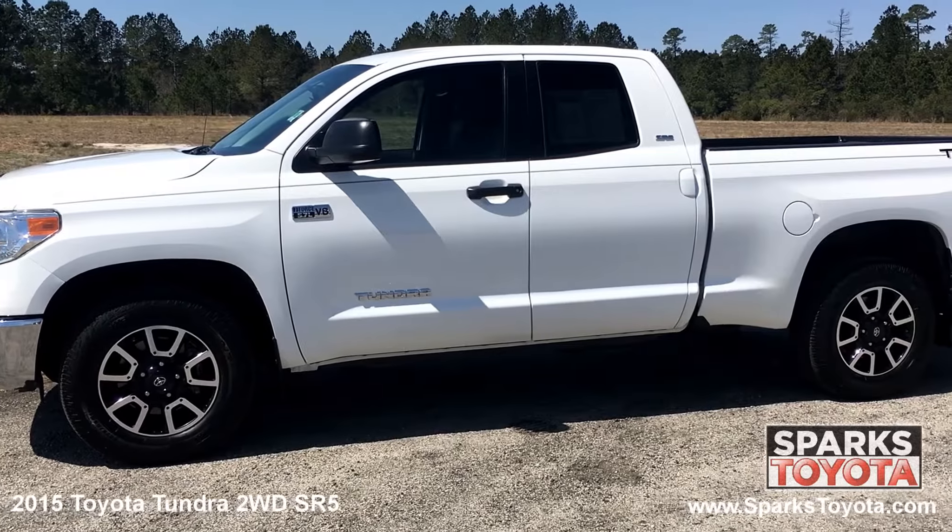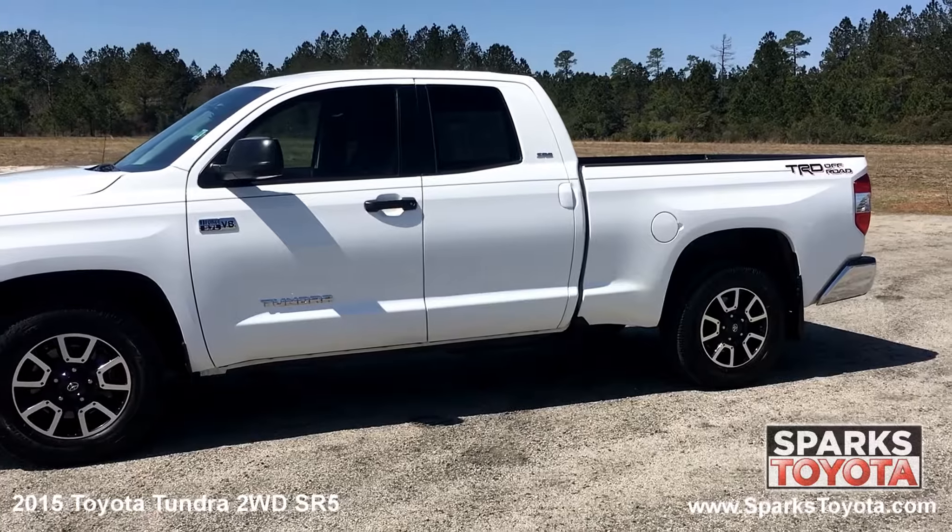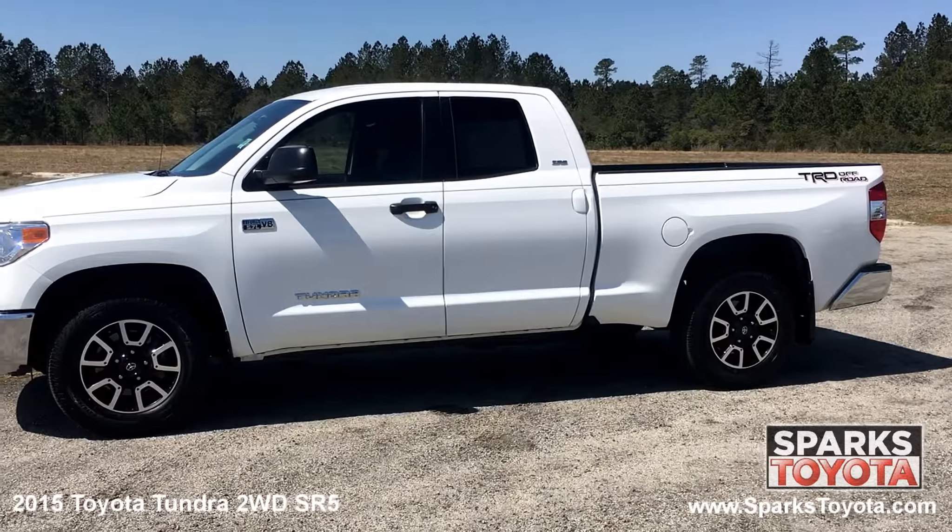The 2015 Toyota Tundra remains a capable workhorse among full size pickups and one of the few that is very serious about off road performance.